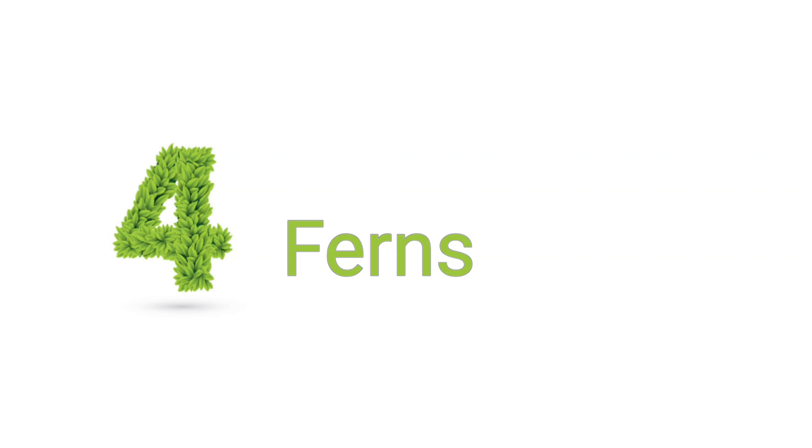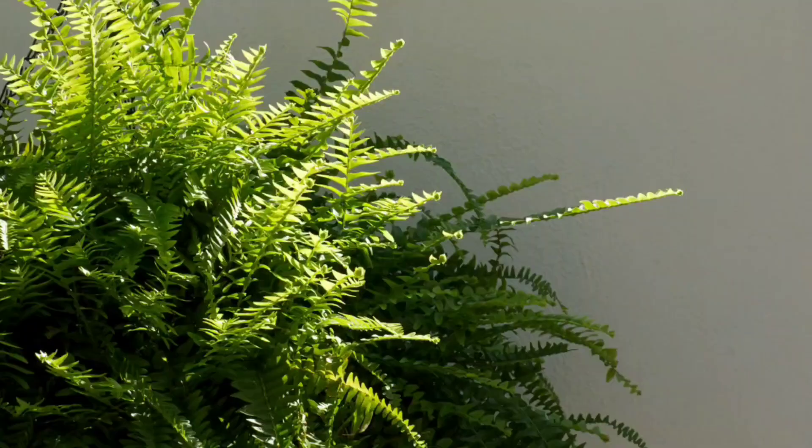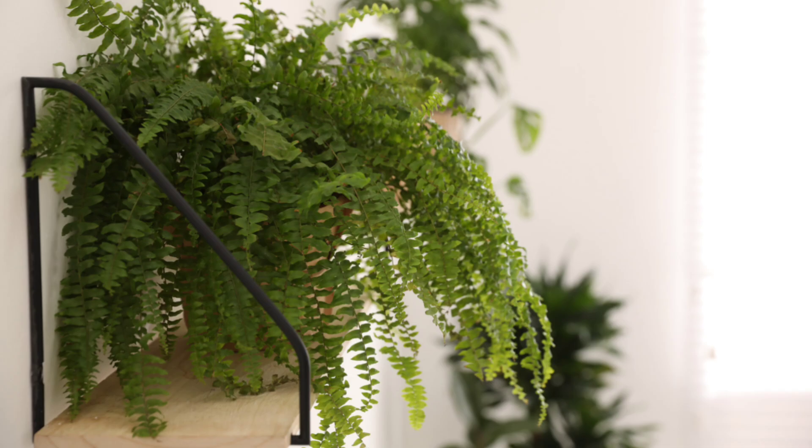Next up is ferns. Ferns have a bad reputation of being very difficult, but get them in a self-watering pot and they will be absolutely fine — no problems. Give them more light than you think they need. For the most part they're pretty easy care. If they need higher humidity, you can put them in a terrarium and your cat can enjoy watching them from afar. If they have long elongated fronds, they're going to be very fun for your cat, reaching out and creating a shady area underneath.